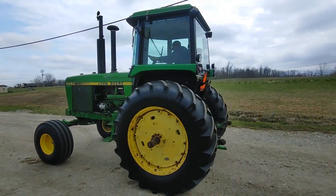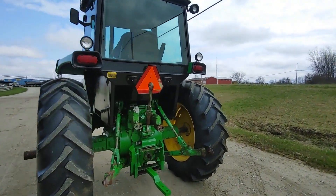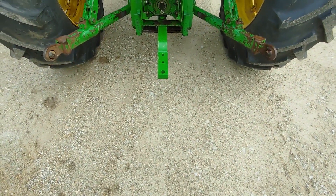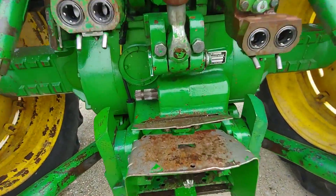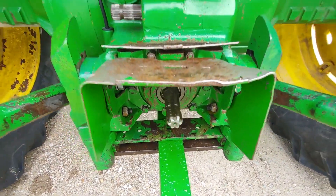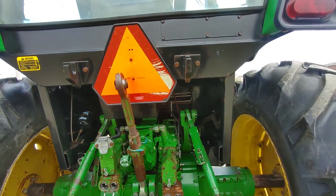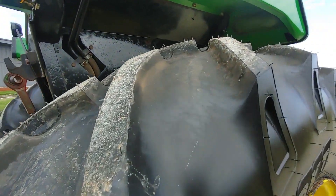Good straight original tractor. Three-point hitch works like it should. Turn the PTO on — the PTO does spin a little bit until you have something hooked to it. Guys, these tires are brand new.